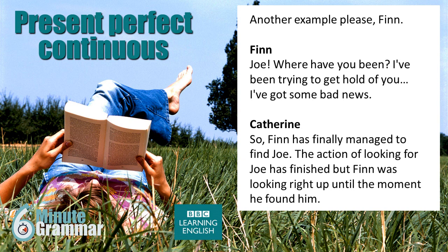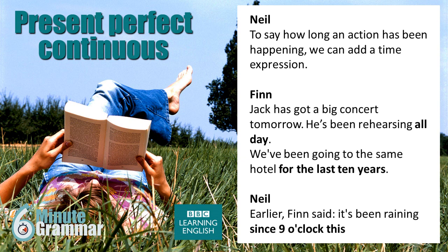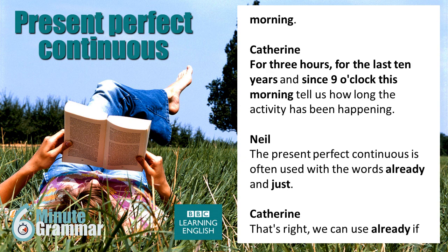So, Finn has finally managed to find Joe. The action of looking for Joe has finished, but Finn was looking right up until the moment he found him. To say how long an action has been happening, we can add a time expression. 'Jack has got a big concert tomorrow. He's been rehearsing all day.' 'We've been going to the same hotel for the last 10 years.' For three hours, for the last 10 years, and since 9 o'clock this morning tell us how long the activity has been happening.